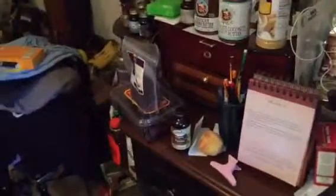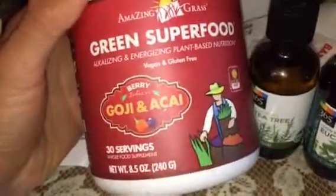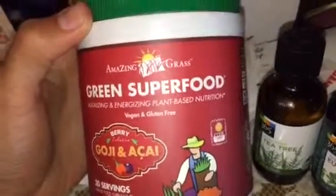I think that's pretty much it for now. Highlights are the honey, the probiotic stuff, the raisins. Oh, I also got this right here too — this stuff is raw and it's vegan. Green superfood, amazing grass, energized plant-based nutrition.